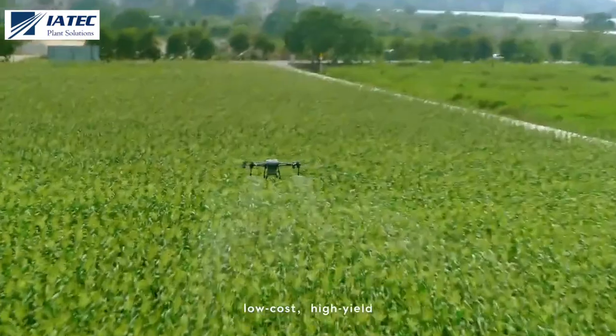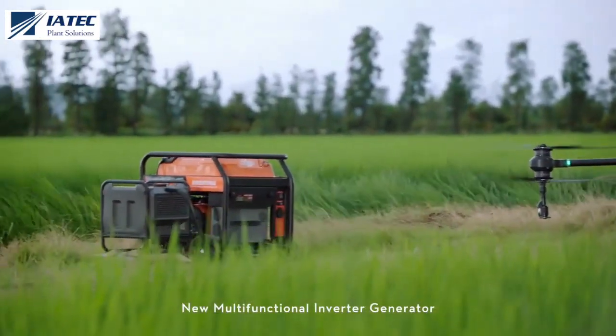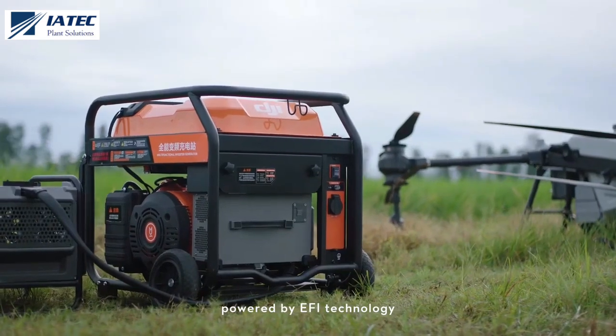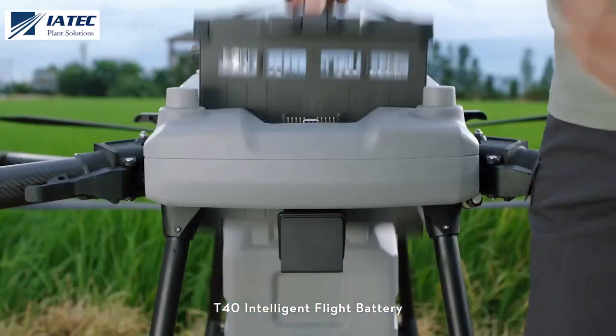Targeted treatment, low cost, high yield. The new multifunctional inverter generator is powered by EFI technology for improved fuel economy, paired with the T40 intelligent flight battery.